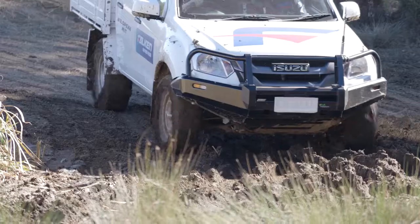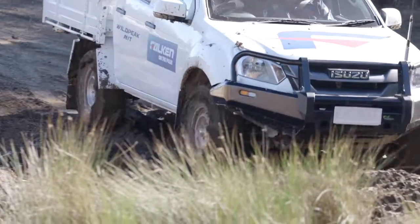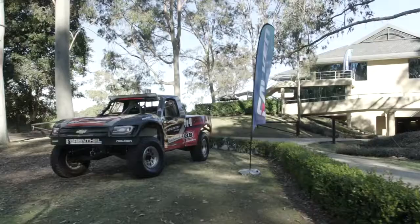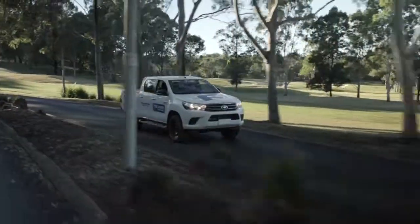That's definitely my first time playing in the mud and it's always fun, so it's definitely an experience, that's for sure. I feel quite confident with another Japanese tyre hitting the market with so much strength — it's really good.